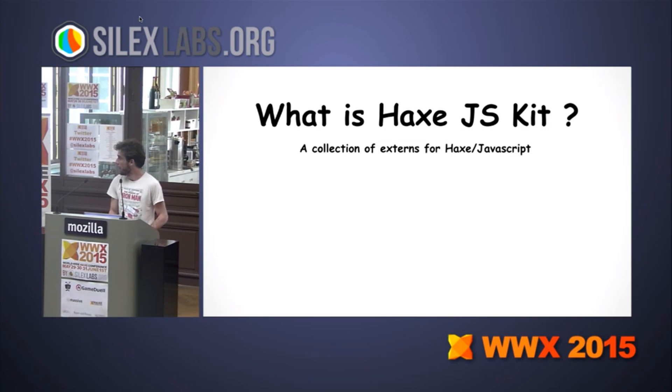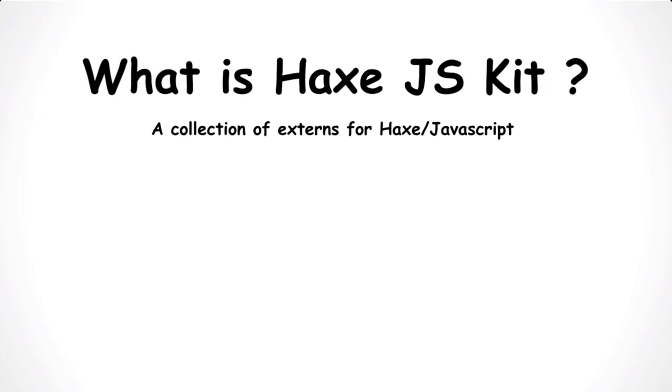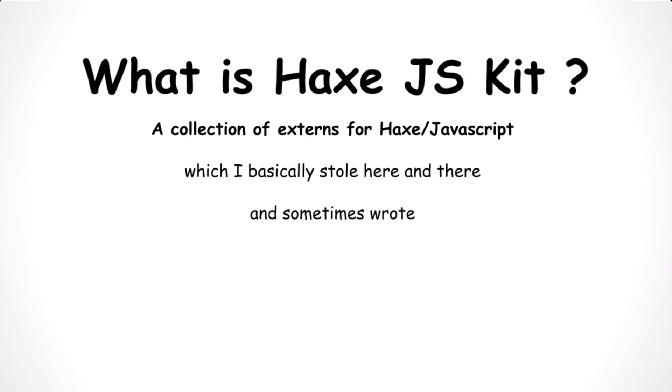So what is the Hacks.js kit? It's a collection of externs for Hacks JavaScript, which I stole from people. And sometimes I wrote some.